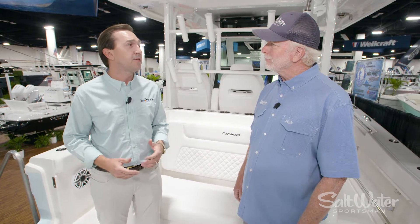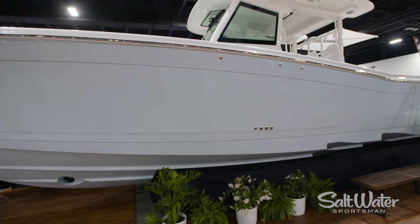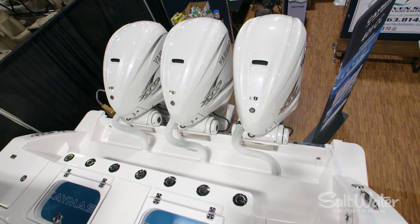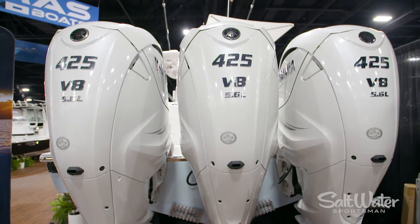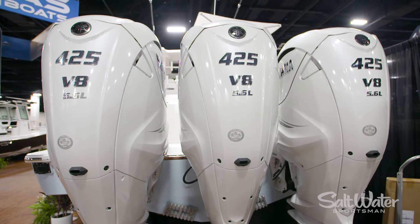And the boat performs obviously very well. We partnered with Michael Peters on all of our saltwater boats, so it's got Michael's double-step hull. This boat is equipped with triple Yamaha 425 XTOs — really nice performance on this package. Runs top speed in the mid to upper 60s, with a nice efficient cruise at 35 to 40 knots at almost a mile per gallon. So on a triple-engine, 40-foot boat, it performs very nicely.